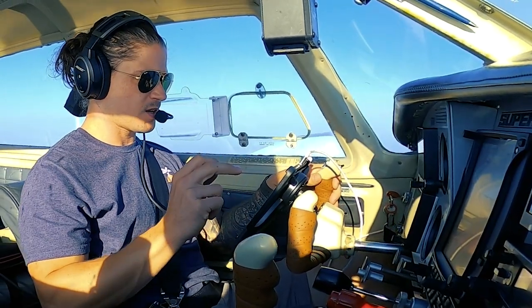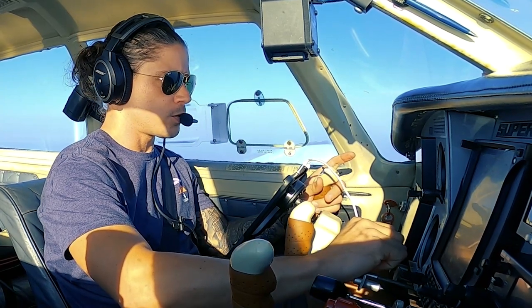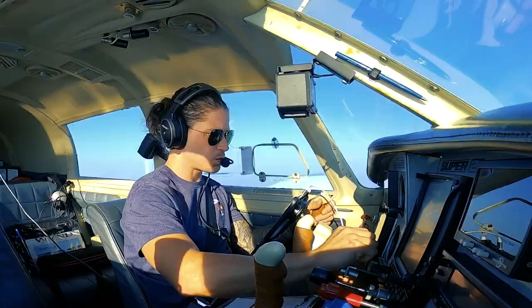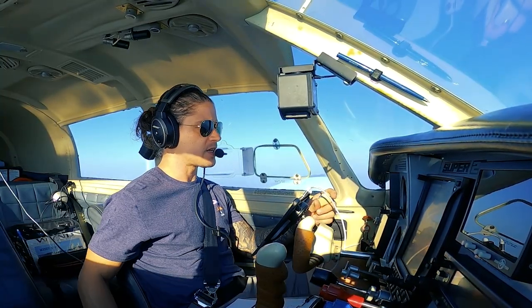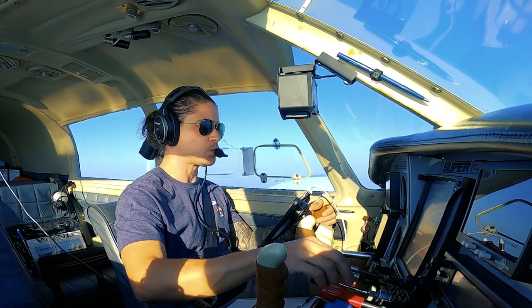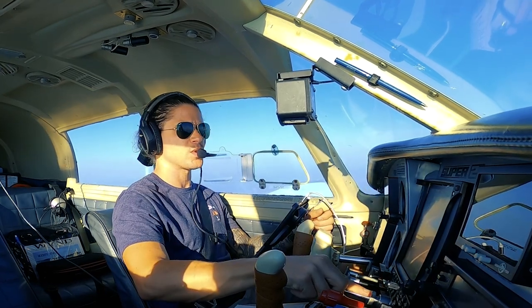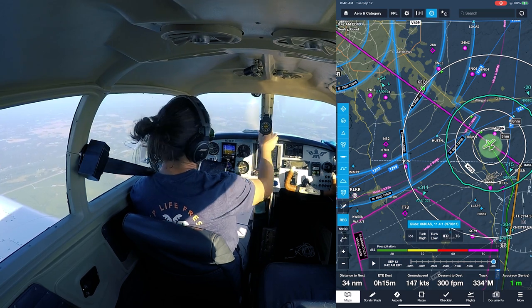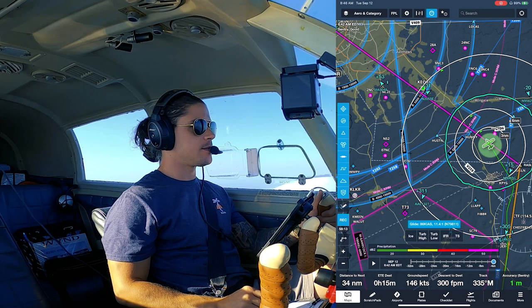ATC: Mooney 811, fly heading 340, descend and maintain 5,000, direct safety to final approach fix. Readback: heading 340, descend and maintain 5,000, 790811. We're cleared to Charlie Lima Tango — that was our clearance limit — and on an instrument flight plan, 99.9% of the time your clearance limit is your final destination.